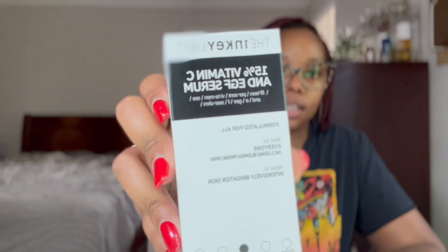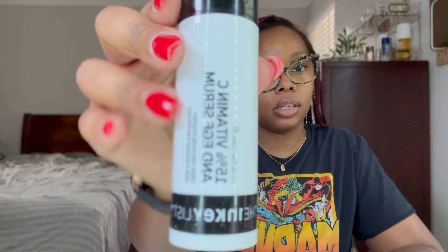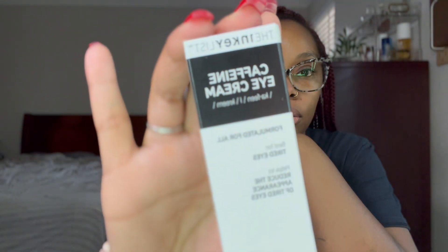Moving into skincare, I got a few things from the Inky List. I got their Vitamin C serum, their retinol serum, and their caffeine eye cream. The Inky List is super affordable and I needed a vitamin C, a retinol, and an eye cream, so I figured why not just start there.